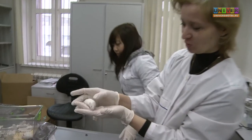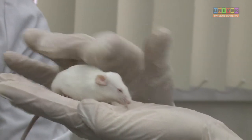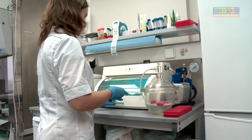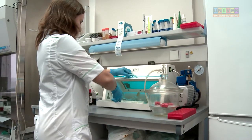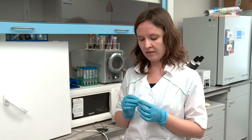A team of biologists managed to implant the scaffolds into rats. Scientists believe that this framework, doped with nanoparticles, is exceptionally promising and can be applied for the restoration of bone fractures and for human organ fabrication.